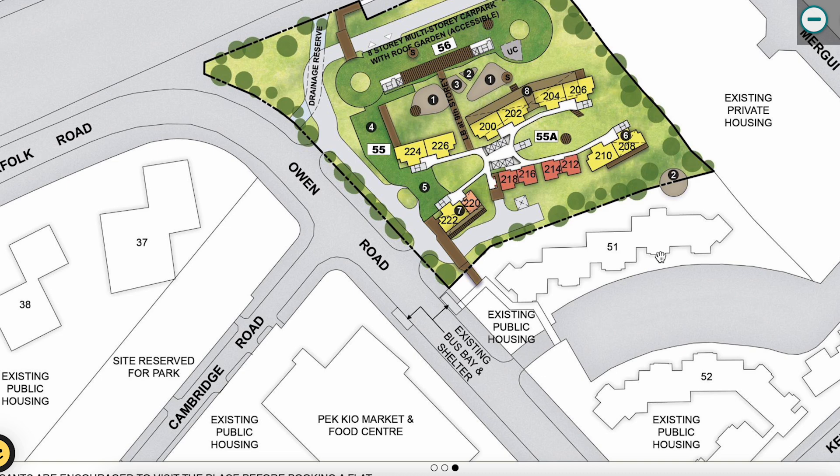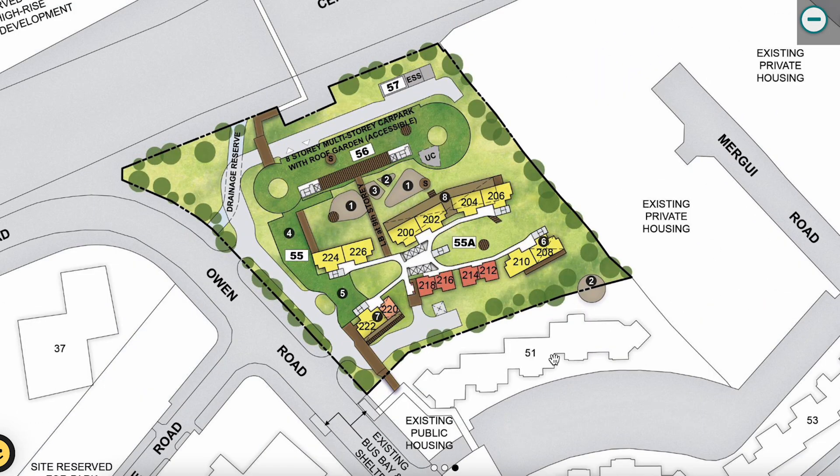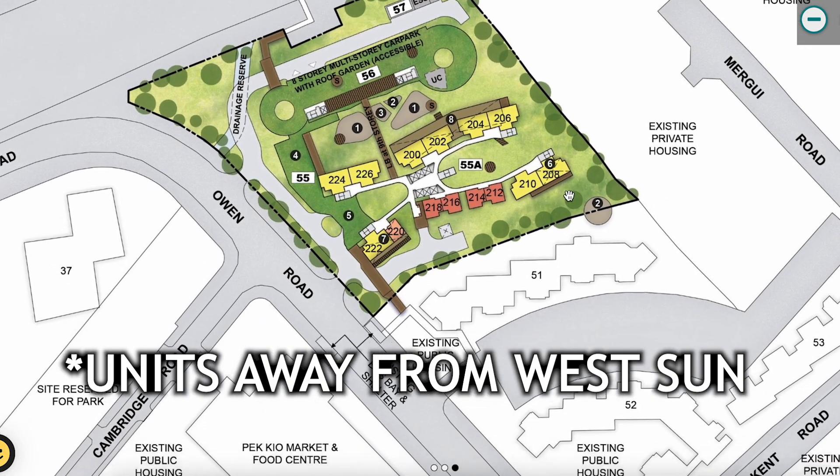There's also existing public housing right next to Ken Heights, which will be linked via a sheltered walkway to an existing bus bay or shelter with bus services along Owen Road. Behind the development is existing private housing.